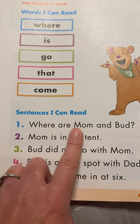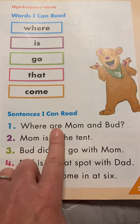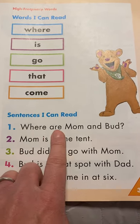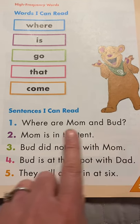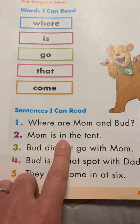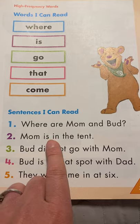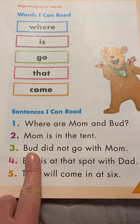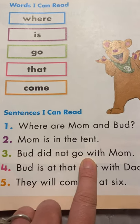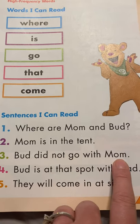Where are Mom and Bud? Now let's scoop a little and read that more fluently. Where are Mom and Bud? Very good. Mom is in the tent. Mom is in the tent. Here comes another one: Bud did not go with Mom. Bud did not go with Mom.